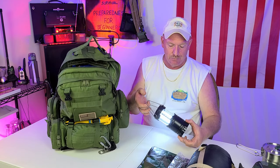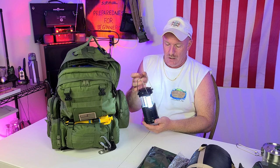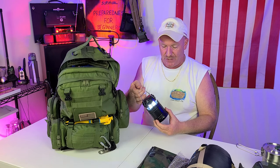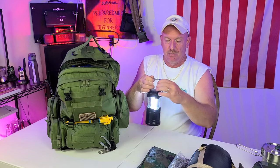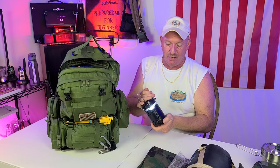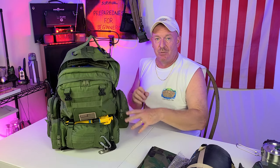Some type of lantern would be great — you can hang it on a tree branch, do whatever you want with it, and it's very bright at nighttime. It doesn't take up a lot of room in your pack. This whole pack, fully loaded, weighs about 23 and a half pounds, which isn't bad.